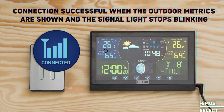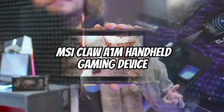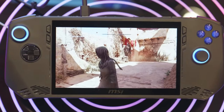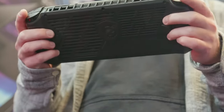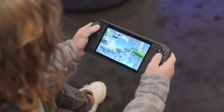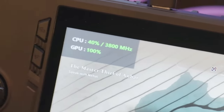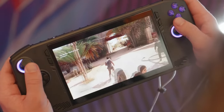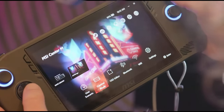MSI CLAW A1M Handheld Gaming Device. When it comes to portable gaming PCs, the MSI CLAW A1M stands out because of its innovative XS technology, up to 8 XE cores, and Intel-powered Core and ARC graphics. This black-clad gadget looks similar to the ROG Ally and has identically organized face buttons, a directional pad, and RGB thumbsticks for a comfortable gaming experience.